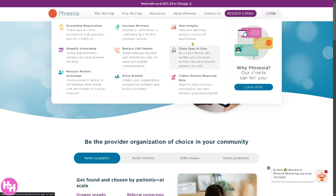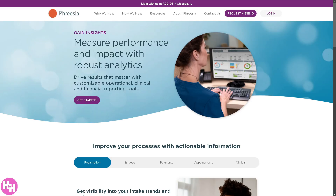'Gain Insights' uses data analytics to optimize practice performance. You have real-time reports on patient flow, revenue, and engagement. It identifies inefficiencies in registration, scheduling, and billing, helping in making data-backed decisions for better operations. This improves efficiency and enhances strategic planning.